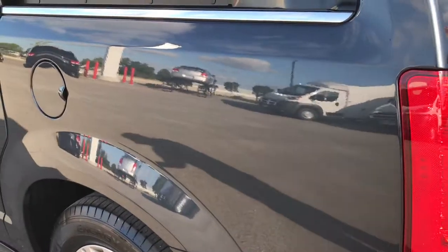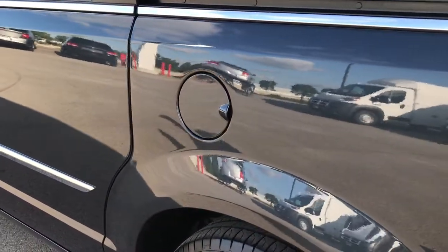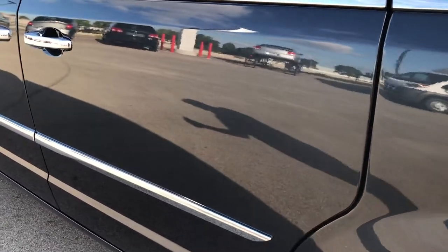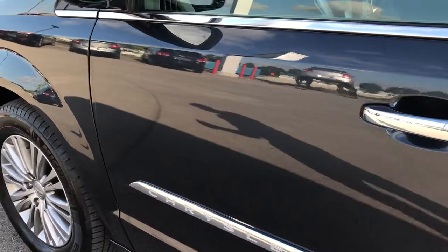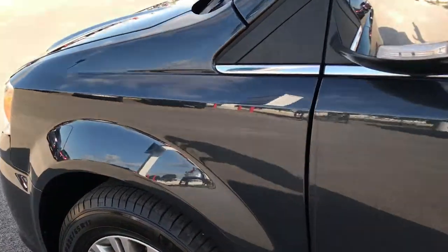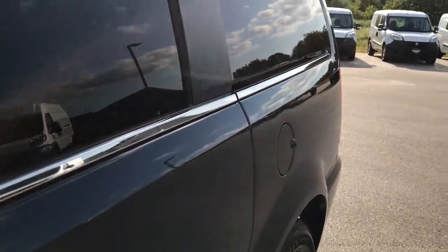Going down this side, you can really see just how dark this color turns when it's out of the sunlight — it's almost like a dark gray, even a black, depending what's reflecting off of it. Definitely one of my favorite colors that Chrysler produces. Very clean down this side.